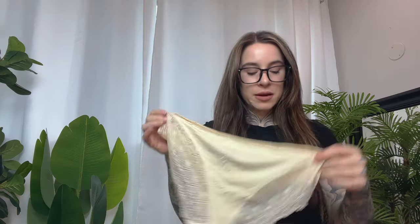They're also made of nylon and spandex, so very soft to the touch. So let's try these on and see how they fit.